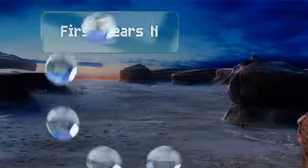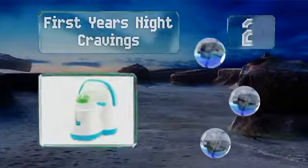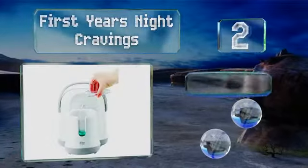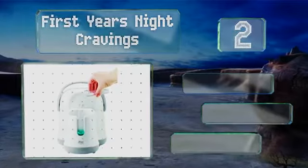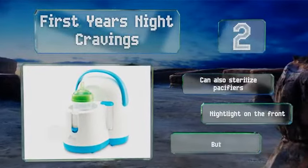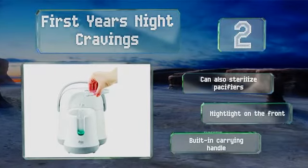At number 2, the First Years Night Cravings offers convenience with a removable rear cooler that keeps two servings fresh for up to 8 hours. It comes with a measuring cylinder you can pre-fill so you don't need to make an extra trip to the kitchen. It can also sterilize pacifiers and features a nightlight on the front and a built-in carrying handle.